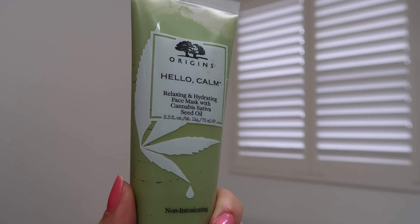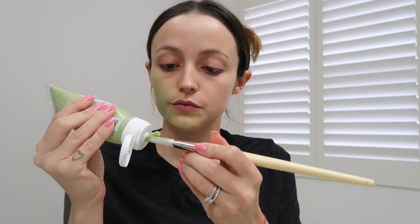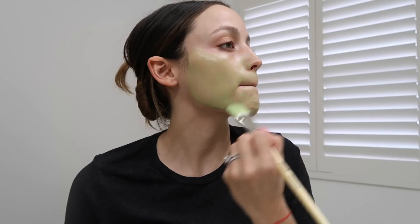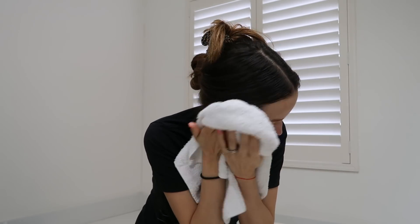This is the Origins Hello Calm relaxing and hydrating face mask with cannabis sativa seed oil. For me this step is really important because it minimizes redness and calms the skin especially after exfoliating. It's an ultra-hydrating face mask infused with natural cannabis sativa seed oil to instantly calm the skin, visibly reduce irritation, and de-stress the senses — and I absolutely agree with that. I apply it with my little face mask brush and leave it on for about 10 to 15 minutes. My skin just feels so calm. It smells like a spa, like essential oils — so therapeutic. Any tightness I felt from exfoliating is completely gone when I take this mask off; my skin just feels so soft every time.